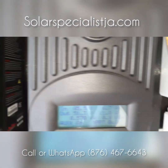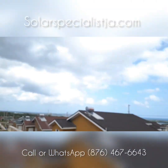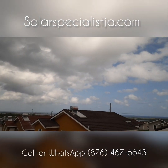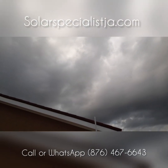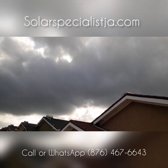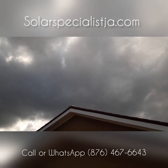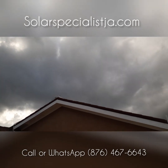We're generating just over 700 watts per charge controller, and as you can see, the weather outside is terrible for solar today — it's very cloudy with no sunshine. It's extremely overcast; that would be the sun trying to peep through the clouds. We're generating just a fraction of what we'd normally produce on a nice sunny day.